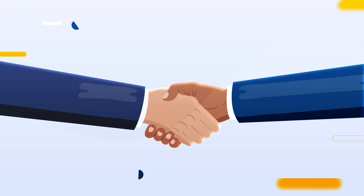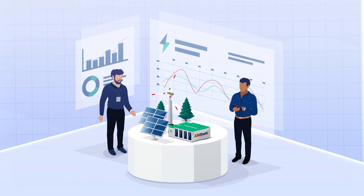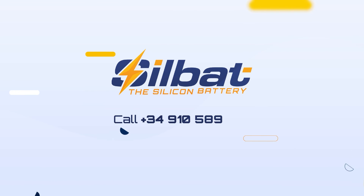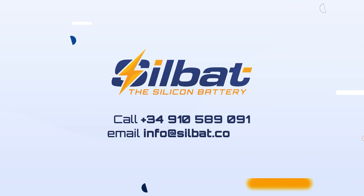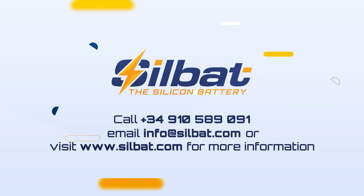To partner and invest in this unique and sustainable solution, which brings renewable energy to the forefront of energy consumption, feel free to contact us today. Call 34-910-589-091, email info@silbat.com, or visit www.silbat.com for more information.